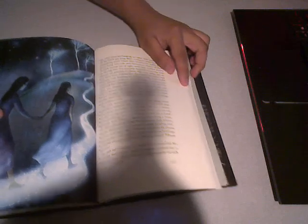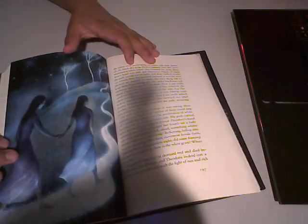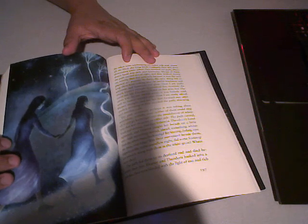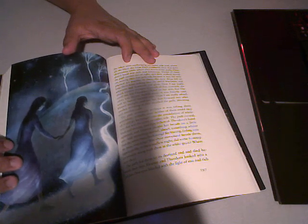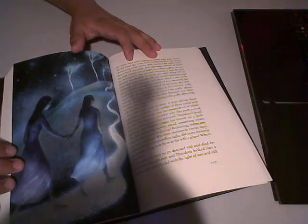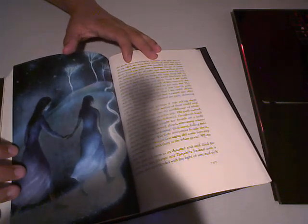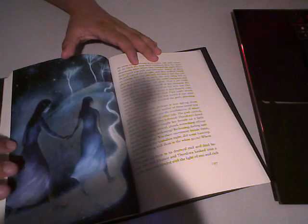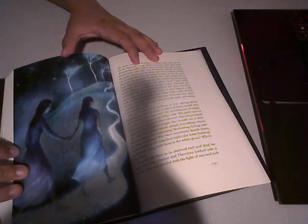I'm going to get to one of my favorite drawings here. There it is — look at that. There's a scene where Eleanor and Theo are taking a walk, and this image just does a lot for me. I don't know why, but I like it.